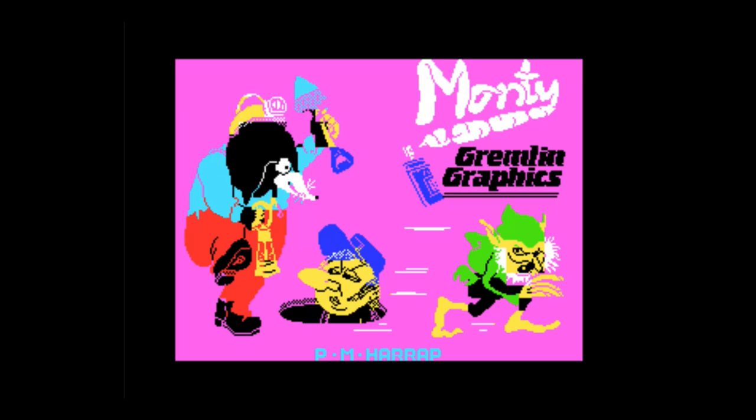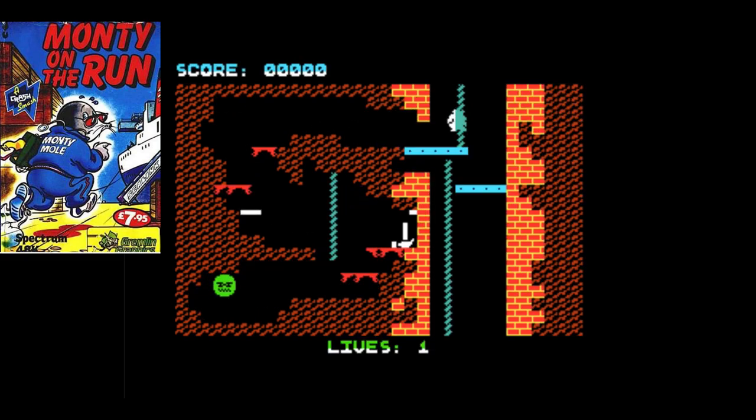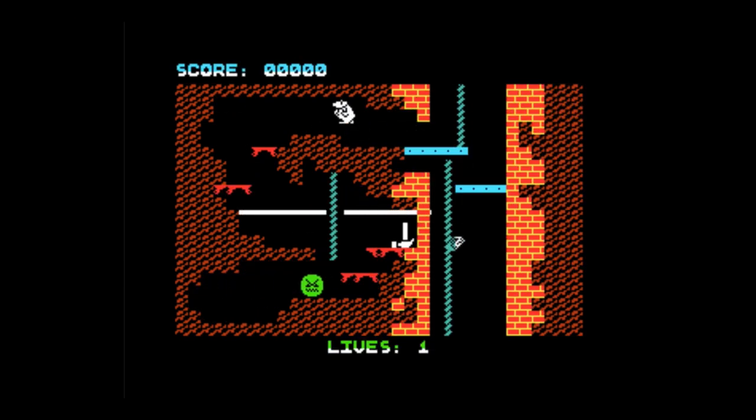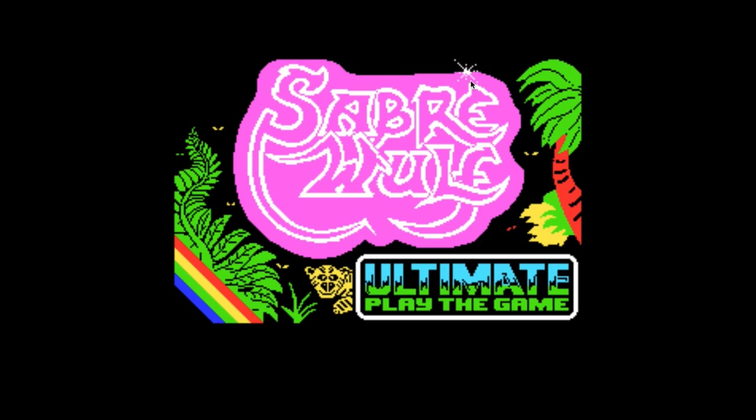Monty on the Run features Monty Mole — this was I believe the first game in that series. The graphics aren't quite as finessed, and actually the one I enjoyed most was called Auf Wiedersehen Monty. In this one you're collecting bits of his toolkit — he just picked up a little hammer. It's the Manic Miner principle of a platformer, but more like Jet Set Willy with all the levels interconnected so you decide where to go.